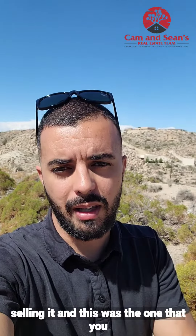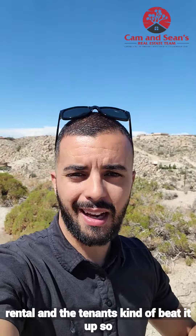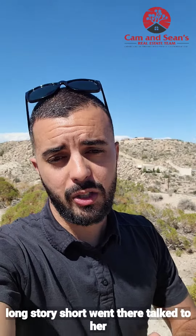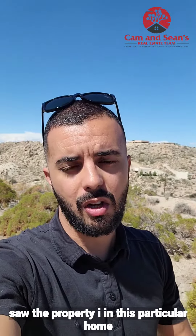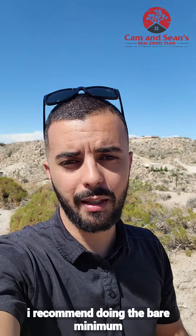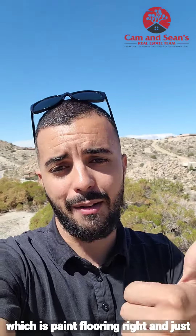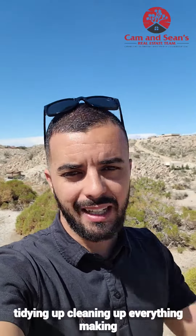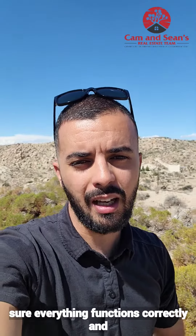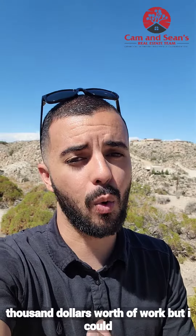This was the one where she had it for 20 years as a rental and the tenants kind of beat it up. Long story short, I went there, talked to her, and saw the property. For this particular home, I recommended doing the bare minimum because it was more of an entry-level home — which is paint and flooring, tidying up, cleaning everything, and making sure everything functions correctly. That was probably about $10,000 to $12,000 worth of work.